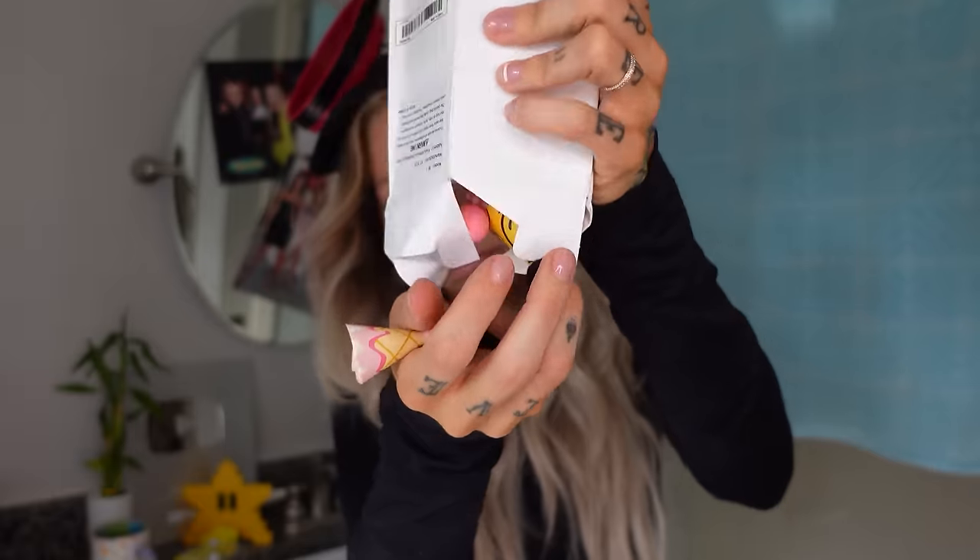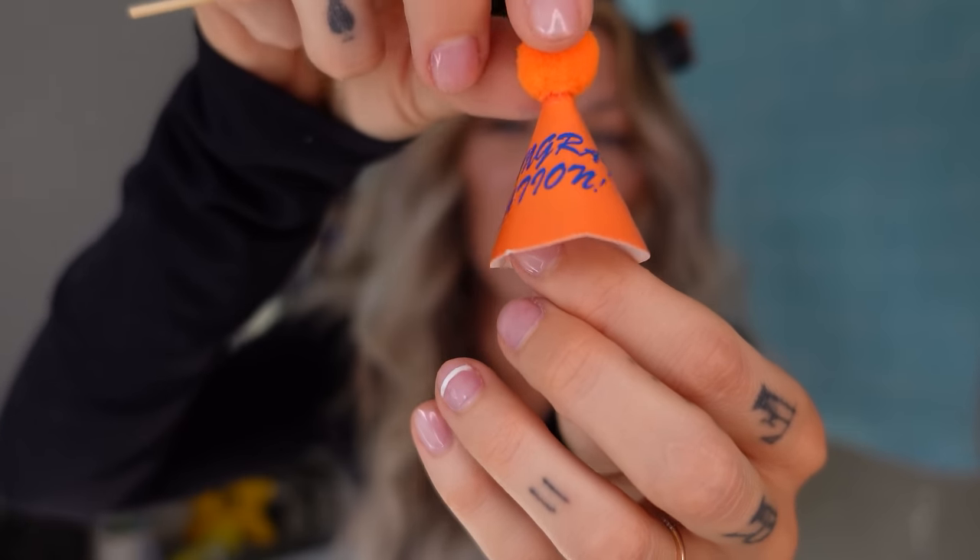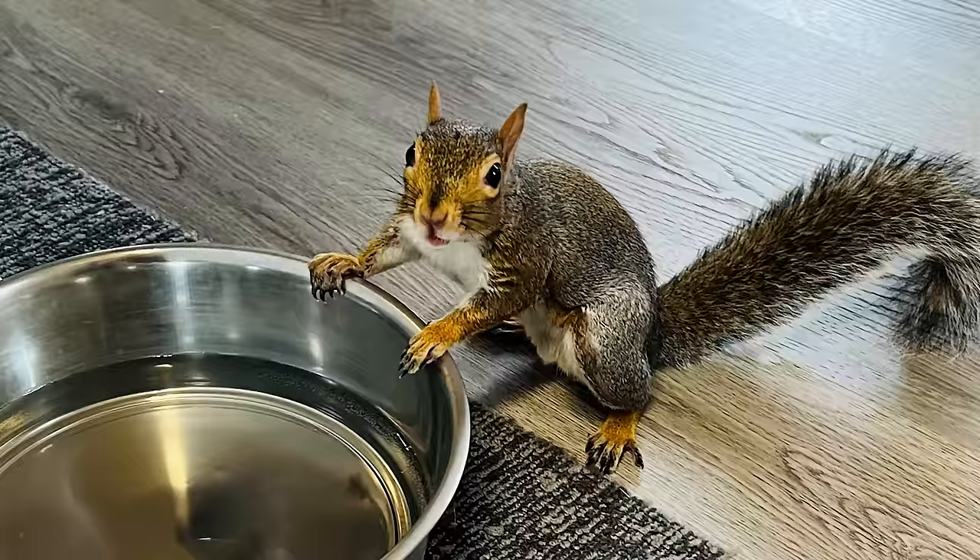These are mini birthday hats — I think it's supposed to say congratulations. They came with little sticks to put on a cupcake or something. I got this for Henry's birthday a couple weeks ago. It took like four weeks to get this package but the cool thing was they gave me thirteen dollars because it was so late — so it's kind of like these are free. Two out of ten for this.